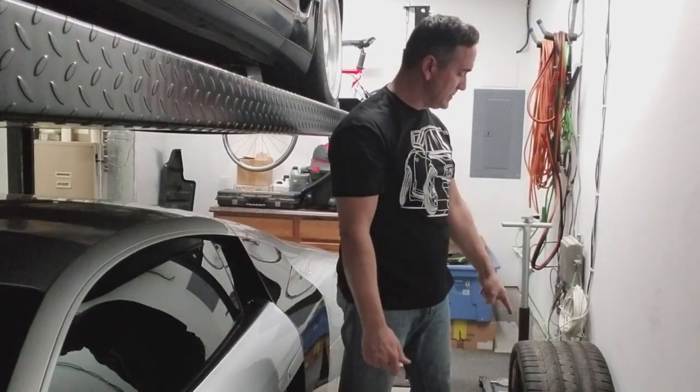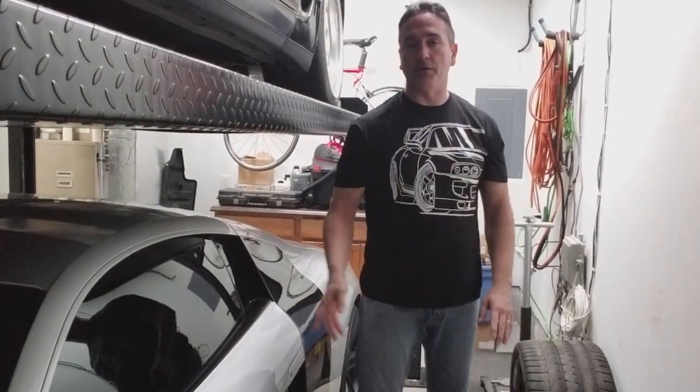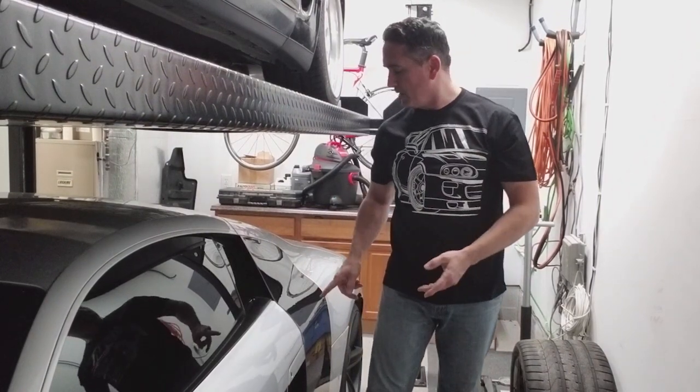Anyway, as I was saying, the rims are done. They're going to go in the car. I'm going to put them on. I'm going to work on it right now.